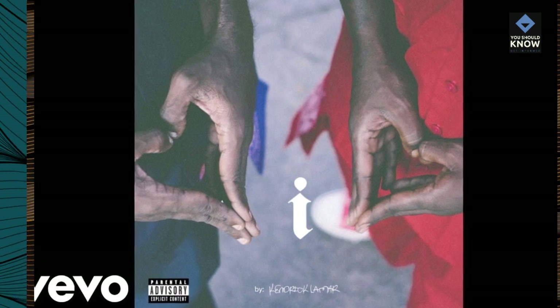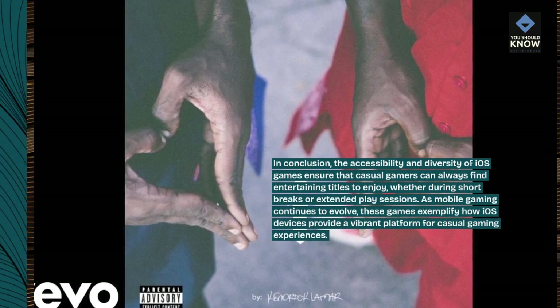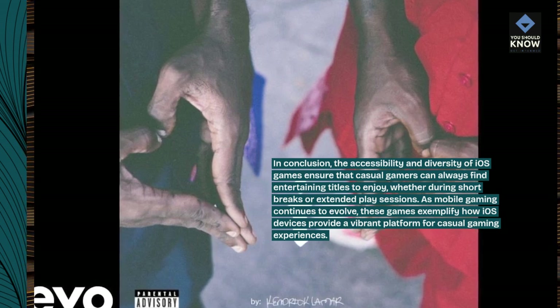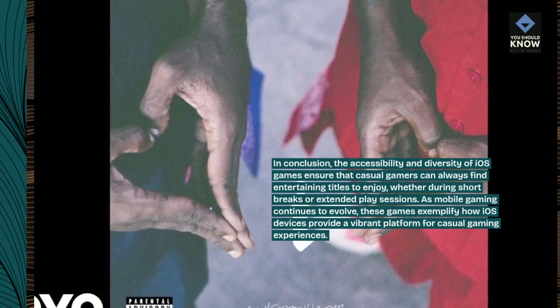In conclusion, the accessibility and diversity of iOS games ensure that casual gamers can always find entertaining titles to enjoy, whether during short breaks or extended play sessions. As mobile gaming continues to evolve, these games exemplify how iOS devices provide a vibrant platform for casual gaming experiences.